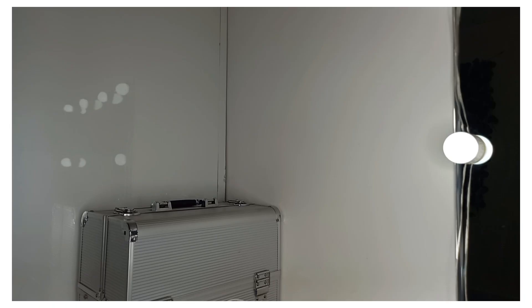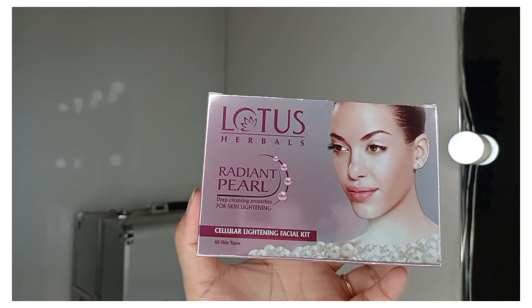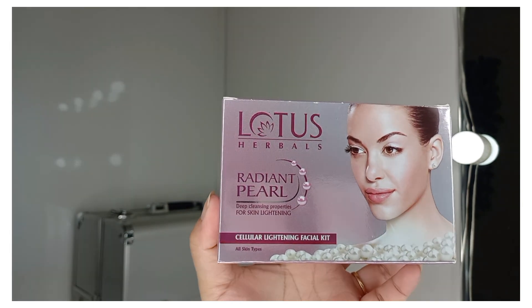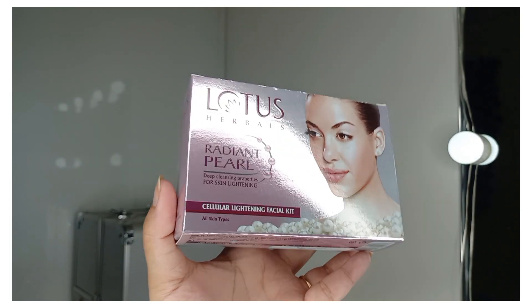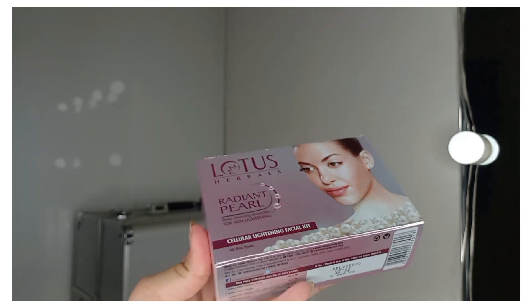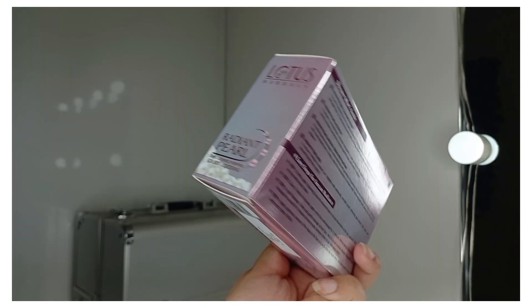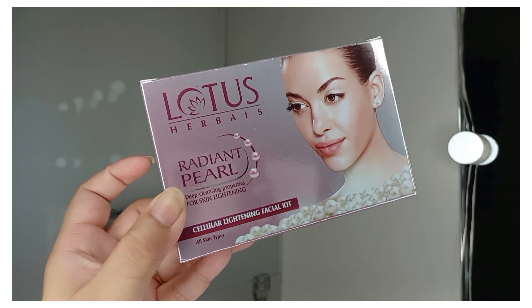The next thing I ordered is a facial kit from Lotus Herbals — the Radiant Pearl Cellular Lightening Facial Kit, which is suitable for all skin types. Its price is Rs. 245. The packaging shows it's a 4-step facial process that's easy to do at home. I'll share the full experience with you.